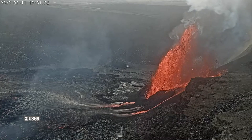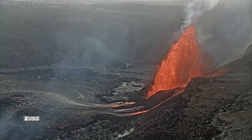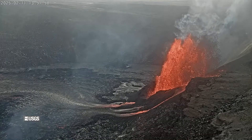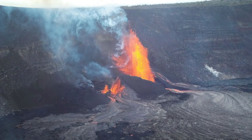Episode 9 of the ongoing Kilauea Summit eruption began Tuesday morning, February 11th, at 10:16 AM. All eruptive activity is confined to the summit caldera within Hawaii Volcanoes National Park. The USGS Volcano Alert Level for Kilauea is at watch. High fountains are producing lava flows on the crater floor.